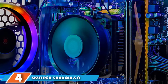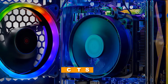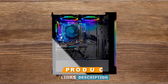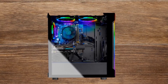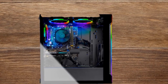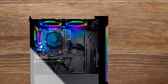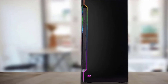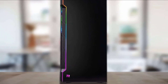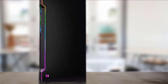At number 4, we have the Skytech Shadow 3.0 Gaming PC Desktop. Skytech Gaming Desktops mostly use AMD processors, and this model has a Ryzen 5 3600 6-core processor with 12 threads, 3.6GHz base clock, and 4.2GHz boost frequency. For the video card, Skytech Shadow 3.0 features the RTX 3060 Ti with 8GB VRAM, GDDR6 memory type, 1410MHz base clock, and 1600MHz boost clock.